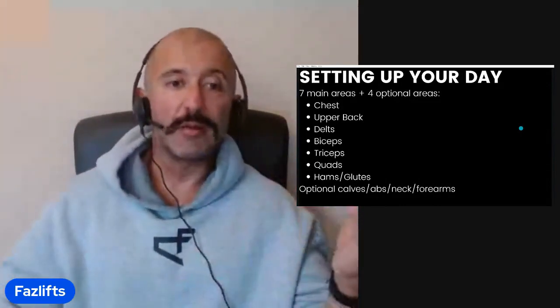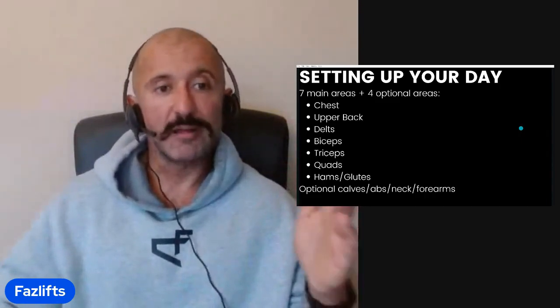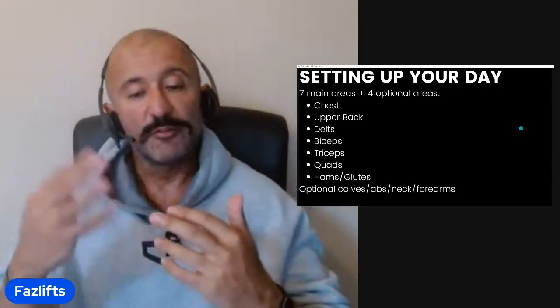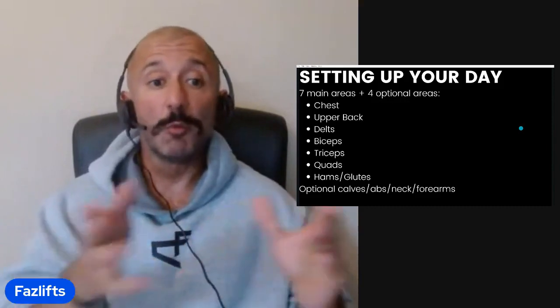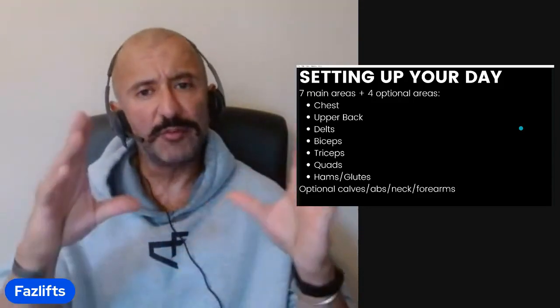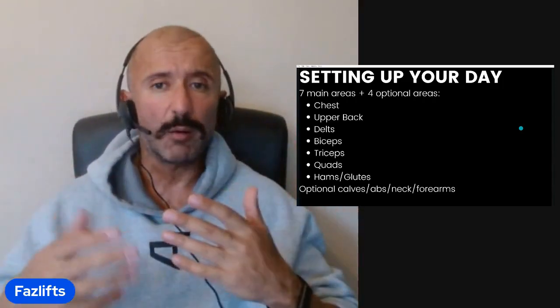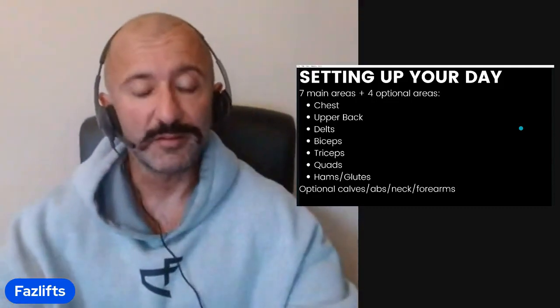Now, setting up your day. I typically recommend splitting the body into seven main areas with four optional areas. The seven main areas you really want to cover are: chest, upper back, delts, biceps, triceps, quads, and then hamstrings and glutes grouped together with a combination of curl and extension movements. The four optional areas are calves, abs, neck, and forearms — feel free to add them or not depending on your goals. I opted to do more work for the main areas as it had a better return on my physique. Every day needs at least seven exercises covering these areas as a starting base.